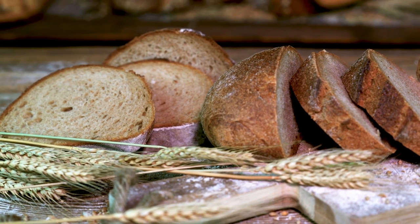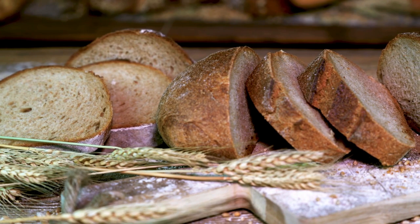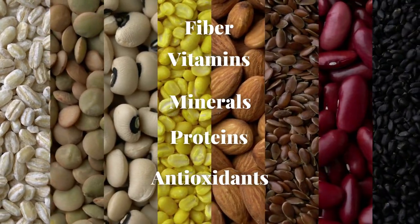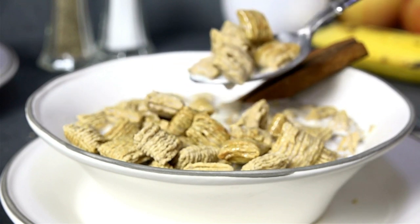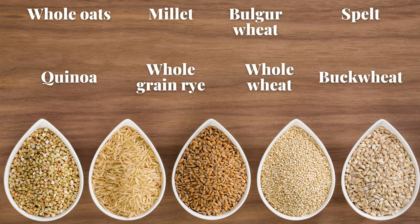Number four: whole grains. With whole grains you get the best of both worlds — not only do you lose excess stored fat, your heart will also benefit. They are high in fiber, vitamins, minerals, proteins, and antioxidants, and prevent overeating by filling you up fast. The best whole grains to add to your diet for saddlebag fat loss include whole oats, millet, bulgur wheat, spelt, quinoa, whole grain rye, whole wheat, and buckwheat.